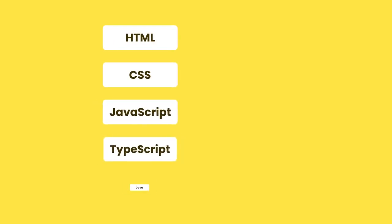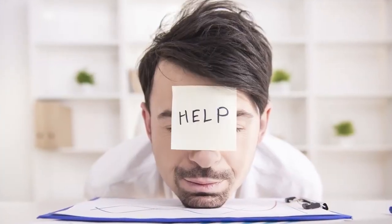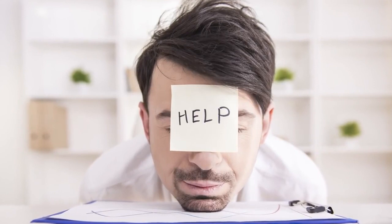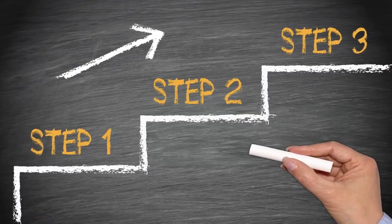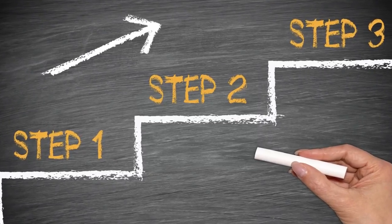There are so many languages and tools out there — HTML, CSS, JavaScript, TypeScript, Java, C#, C++, PHP, Python, React. If you've been confused and feel overwhelmed, you're not alone. Trust me. So in this video, I'm going to give you a clear and solid learning path so you spend your time on the things that matter the most.